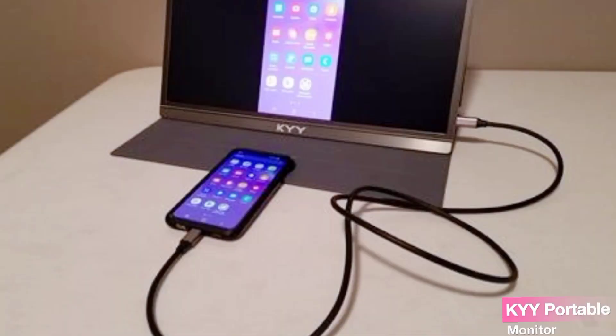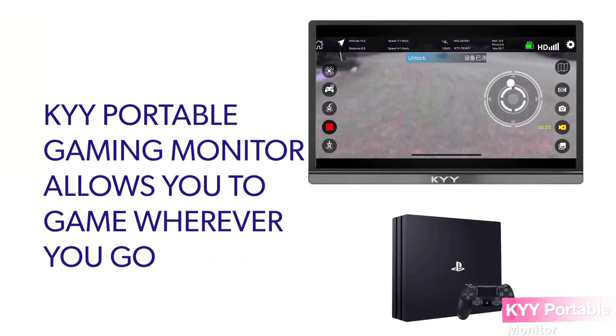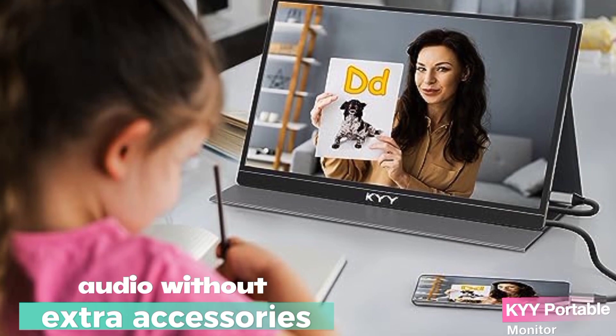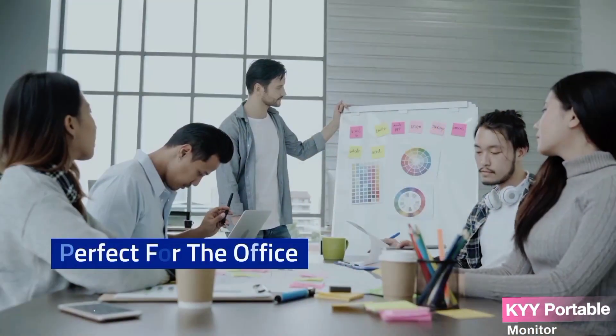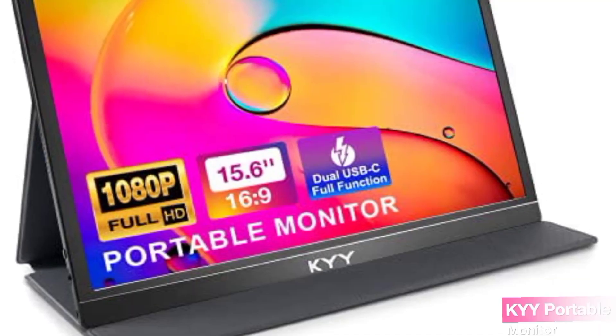You can use it in both landscape and portrait modes, making it suitable for gaming or as an extended display for your laptop or phone. The sleek gray metal appearance adds a touch of elegance, and with built-in speakers, you'll enjoy audio without extra accessories. The user-friendly menu control wheel and round-the-clock professional support make this monitor a top-notch choice.